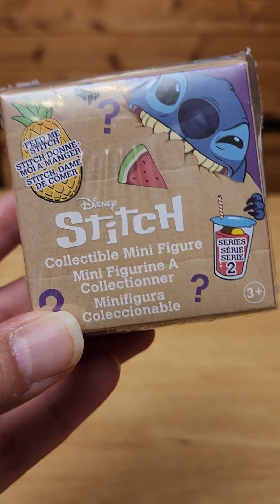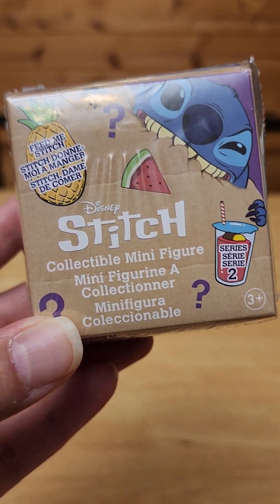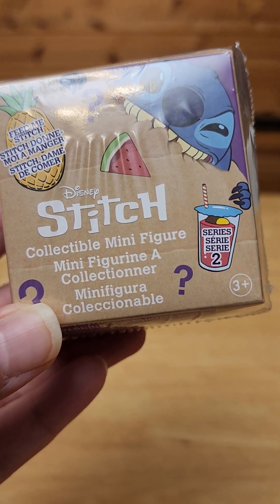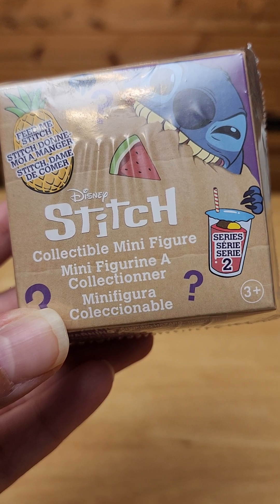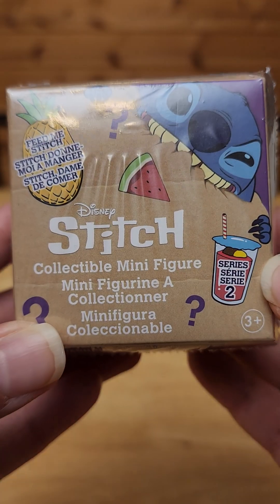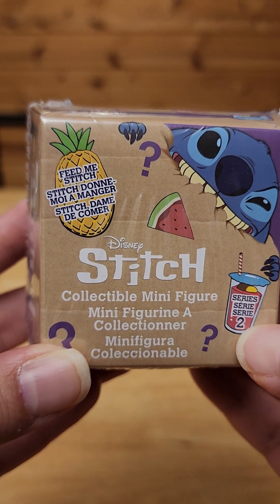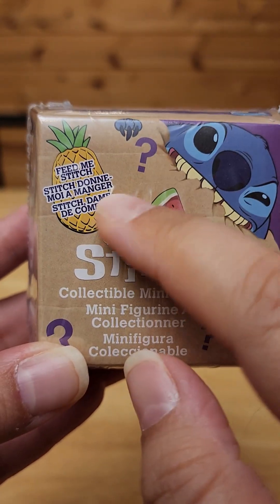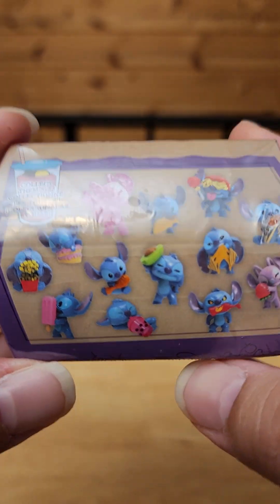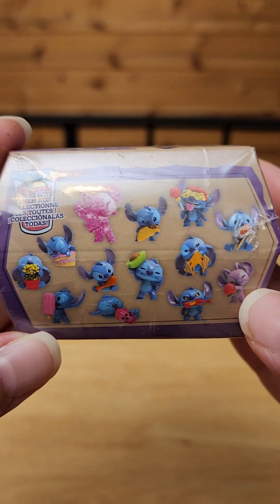Hey guys, I'm back with a few things to open that I picked up tonight. I found these little collectible minifigures — Stitch minifigures. It says it's Series 2, and they're called 'Feed Me Stitches.' I had to pick up a couple.